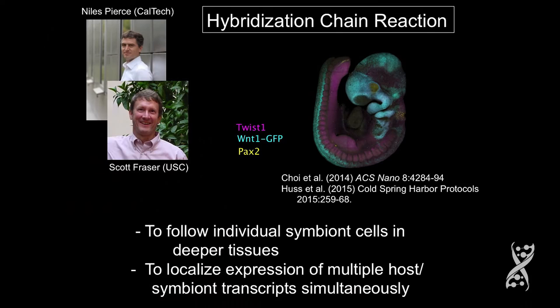So what creates this pattern? Why doesn't Vibrio fischeri colonize that whole area? One of the ways we're beginning to look at this is with a technique called hybridization chain reaction. It came out a few years ago but was really inefficient. Now in 2014, we've gotten it to be very efficient through the work of Niles Pierce at Caltech and Scott Fraser at USC. This is an in-situ hybridization method that allows us to study individual genes that are in very low copy.